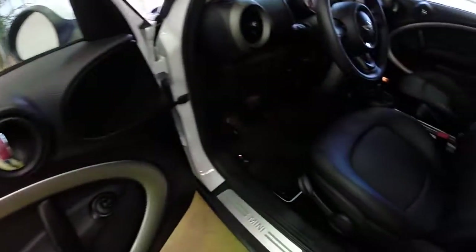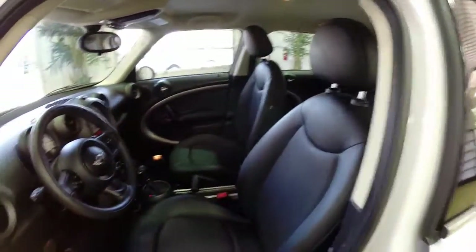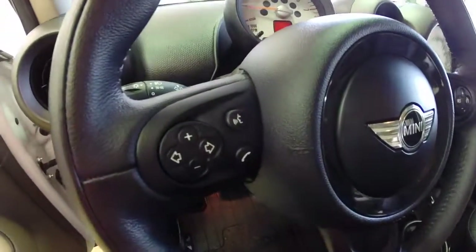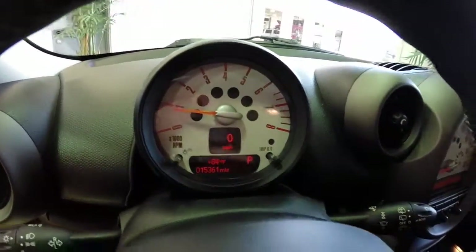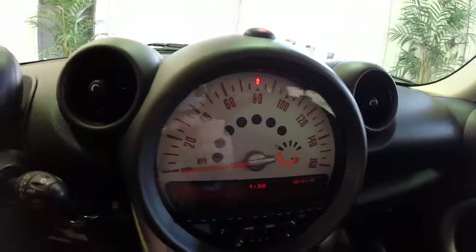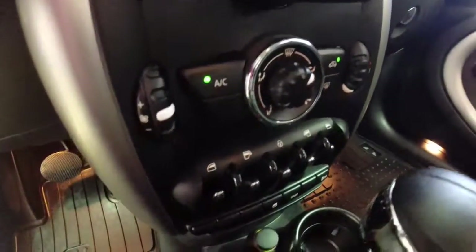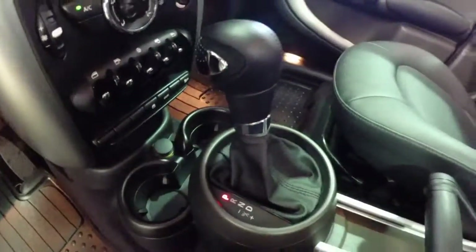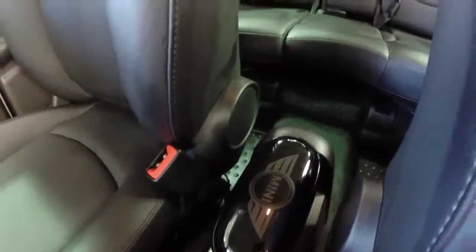Inside we have power windows, power mirrors, and power door locks, and manual adjustable seats with height adjustment. This does have the Mini Connected voice command and Bluetooth system. It does have a trip computer. It has the iconic Mini switchgear as well, and also this little sunglass holder in the console.